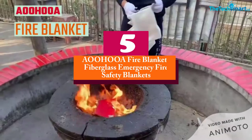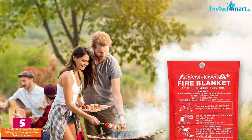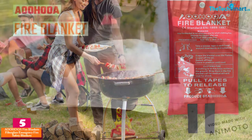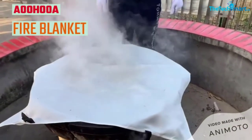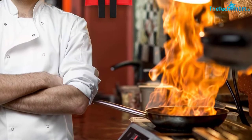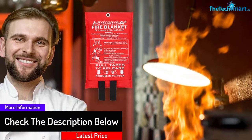Starting at number 5, we have the AOOHOOA Fire Blankets Fiberglass Emergency Fire Safety Blankets. This fire blanket comes in a set of 3. By meeting all the safety standards, this emergency fire retardant sheet is also perfect for controlling any accidental fire breakout. Moreover, this blanket can simply put a stop to the early stage of a fire outbreak. This extremely robust emergency survival kit can tackle the fire up to the temperature of 1022 degrees Fahrenheit.